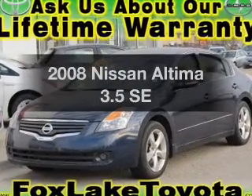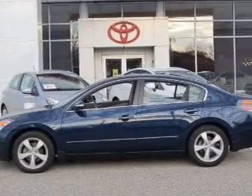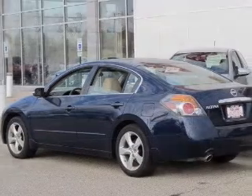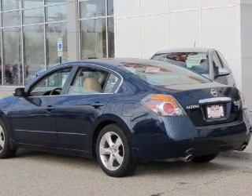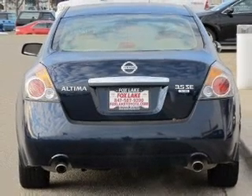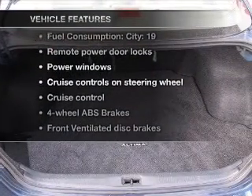Presenting the 2008 Nissan Altima. If you're looking for an automobile with great attributes, look no further. With a solid 6-cylinder engine connected to a smooth shifting automatic transmission, premium wheels give a more luxurious look. You will appreciate the safety feature of anti-lock brakes, and with these notable features, you won't want to miss out on the opportunity to own this amazing ride.